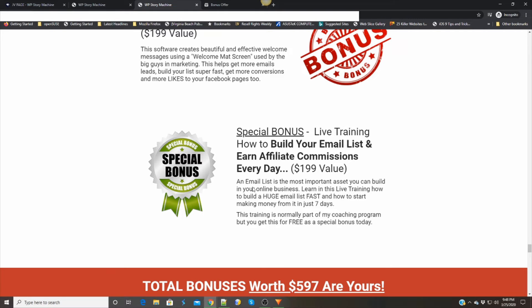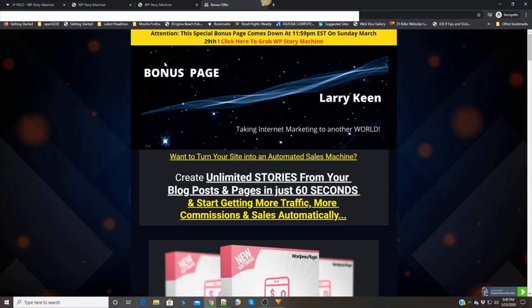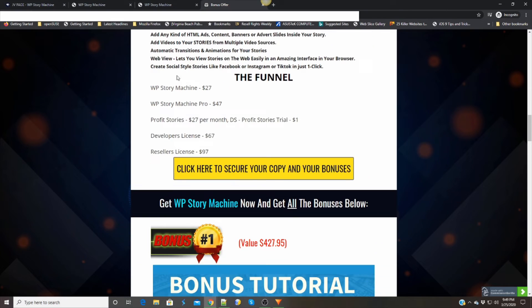If you click the bonus crate button right below this video, I have some very special bonuses put together for you on my bonus page, especially made for the Story Machine. Here we have a basic recap of what it's all about and the funnel. The front-end WP Story Machine is $27. The WP Story Machine Pro is $47. The Profit Stories plan is $27 a month with a down-sale of $1 for a trial period. The developer's license is $67, and the reseller's license is $97.